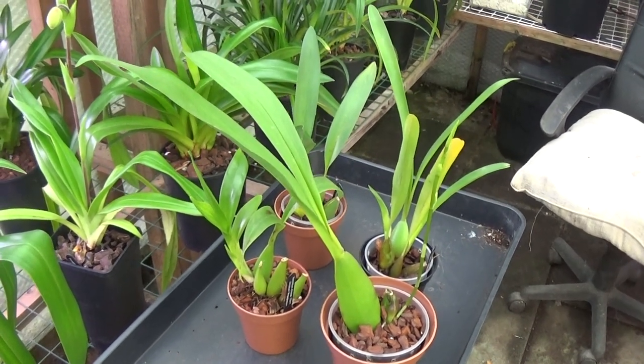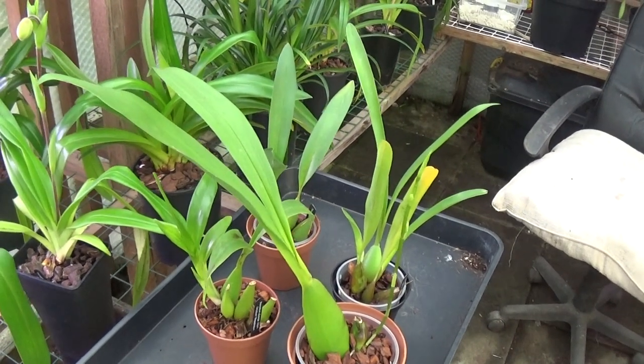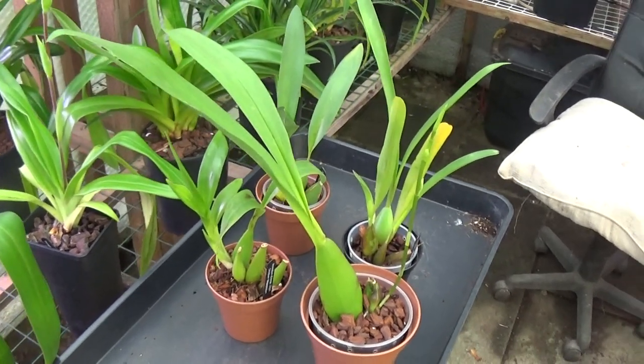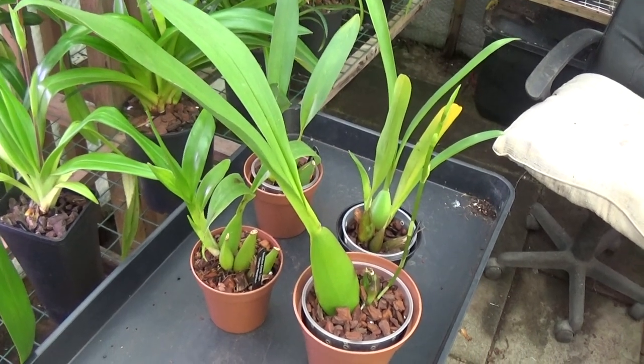Good morning everyone and welcome once again to Hedge Orchids. It's a horrible day today outside — it's blowing a gale, it's raining, and it's a bit warmer than usual. Anyhow, that's beside the point, so we're going to have a look at these four plants here which are a bit different for me.